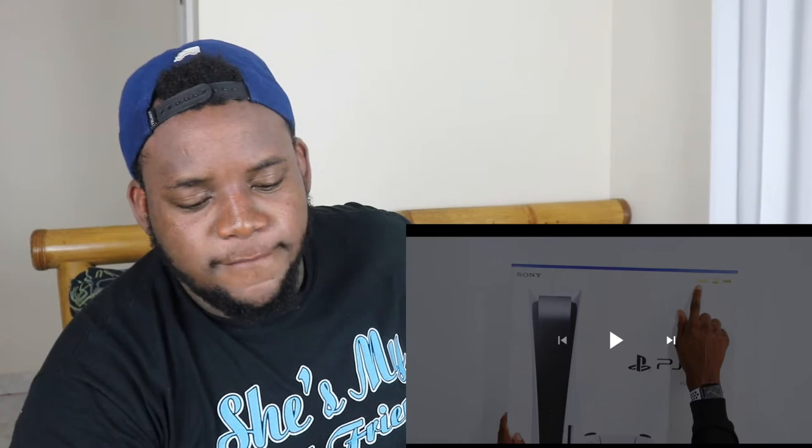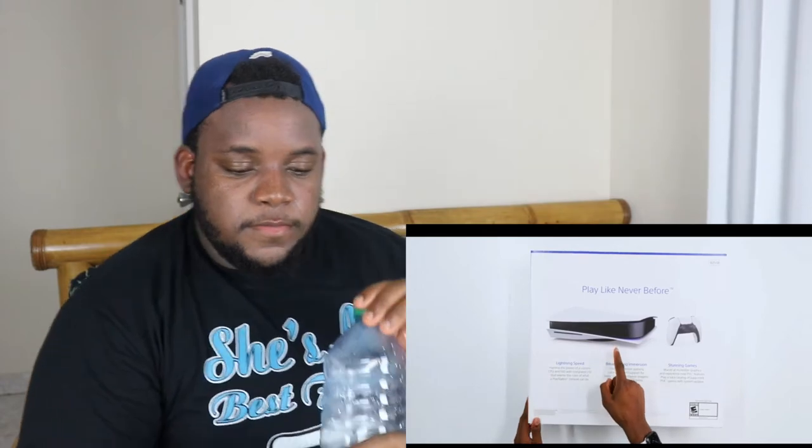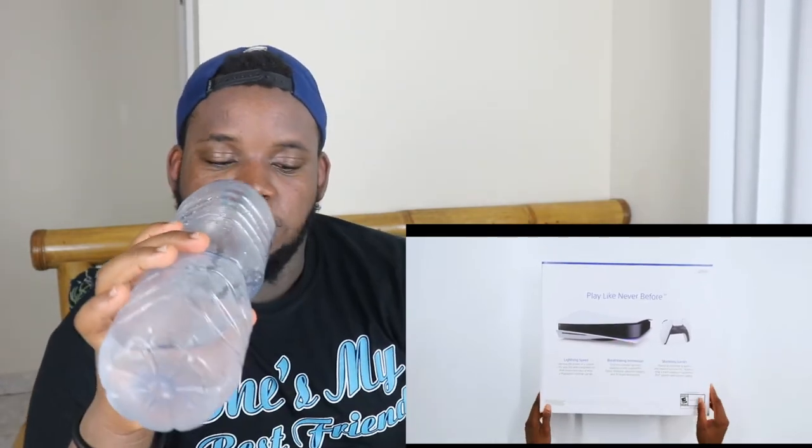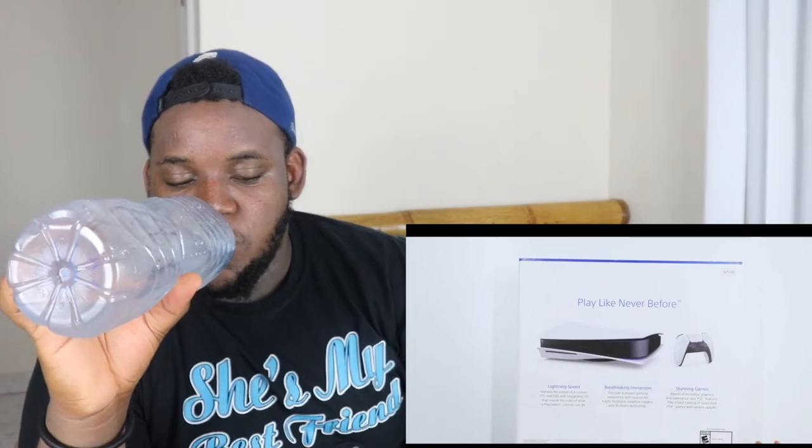All I want for Christmas! It also supports 4K at 120 or HDR. We're basically getting the whole console shown sideways — I think I'm going to end up having mine sideways too. It says 825 gigs up there, good to know. Let's open it up, let's go!